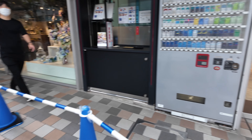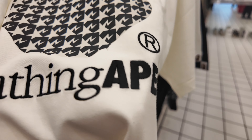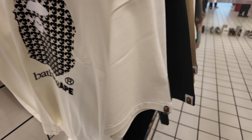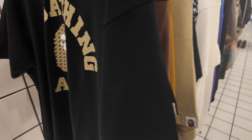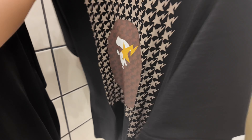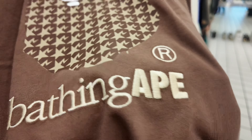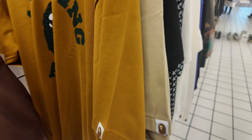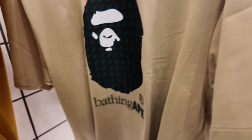In Bape, ito yung pinakabago nila na labas na shirt. Embroidered yung Ape - para siyang monogram logo kung titignan ninyo. Ayun yung iba't ibang kulay niya, which is a cool design from Bape. So yung Ape is embroidered.